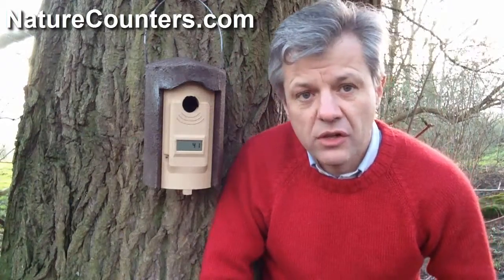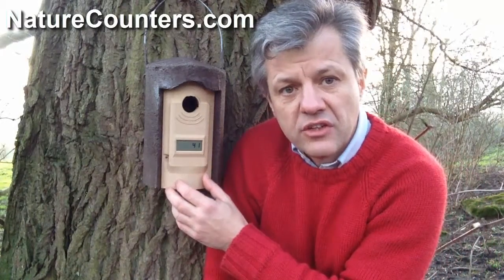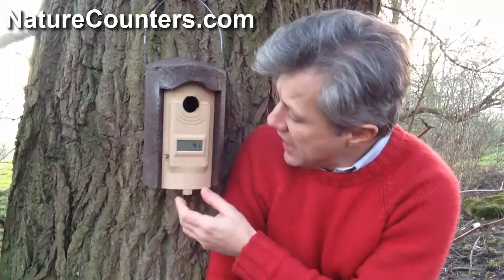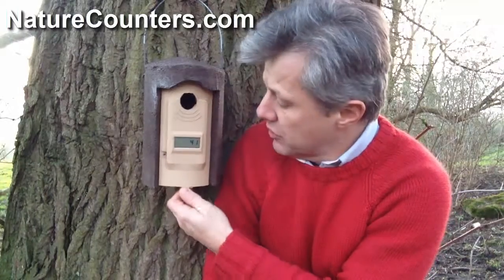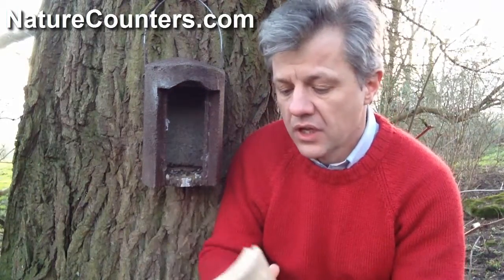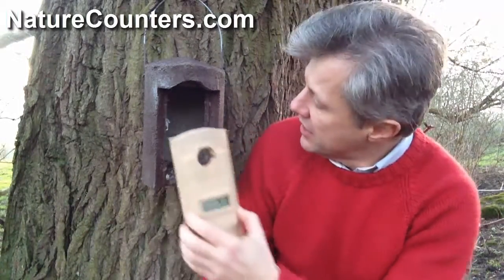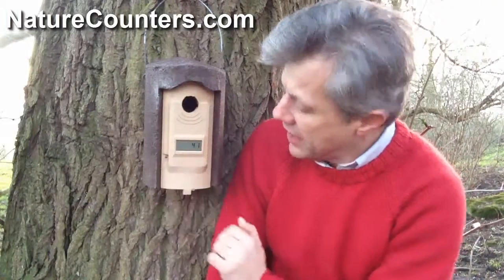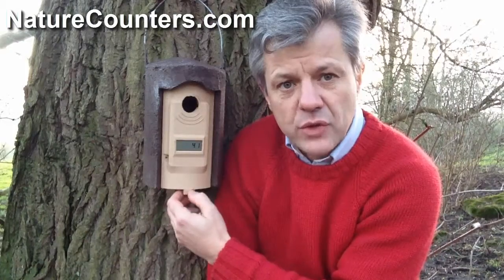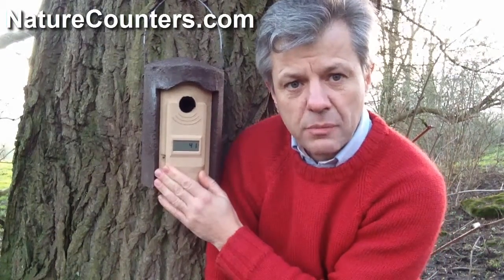The box itself is made of Woodcrete, and the counter is fitted into a housing that we've made out of a wood composite material. It's warm and light and quite strong, and the counter is fully integrated into that housing. It just slips on in place of the normal front panel of the Schweigler 1B, and with this clip at the bottom, it clips securely into place.